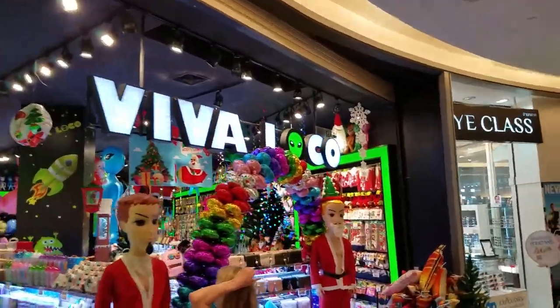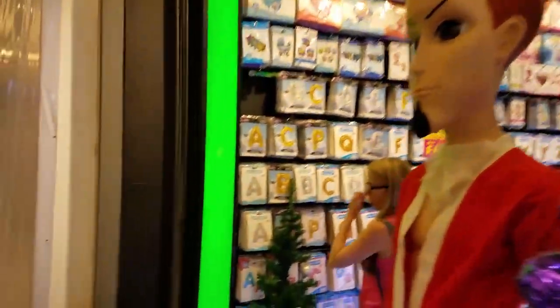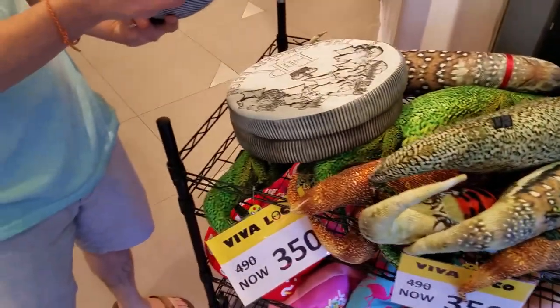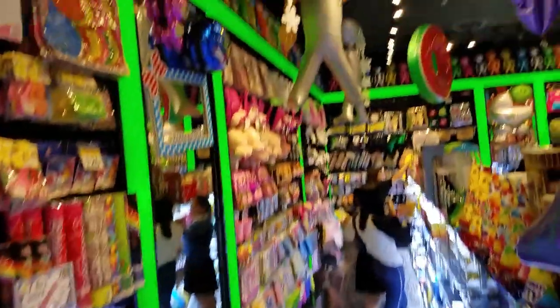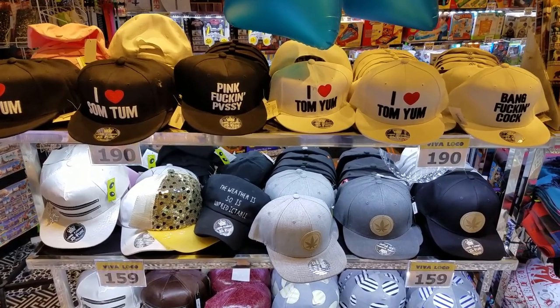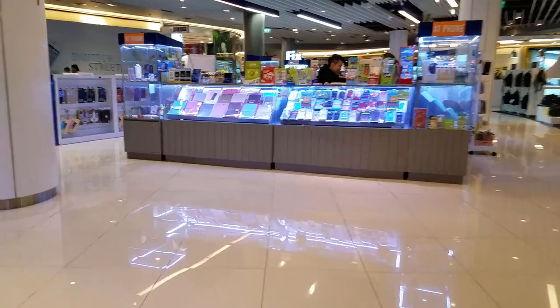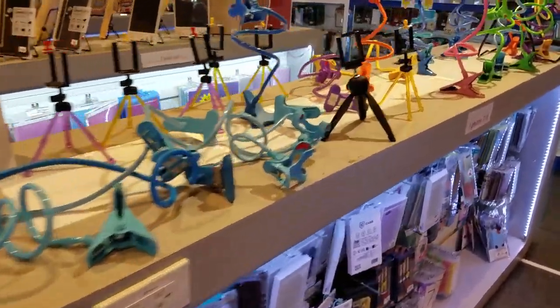This is an offbeat little store with tons of wacky merchandise — pillows in the shape of large coins, inflatable aliens hanging from the ceiling, and some R-rated hats. This must be the electronics level — tons of cell phones and accessories, and an interesting variety of tripods for you vloggers out there.